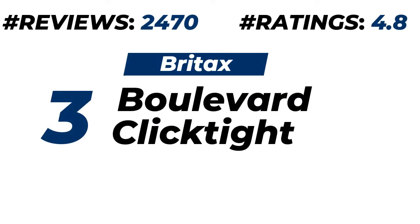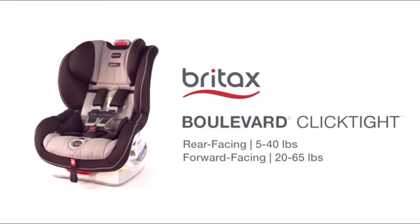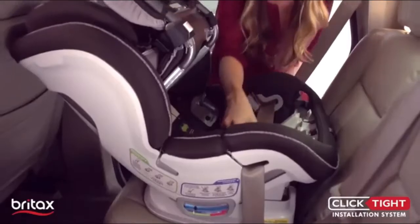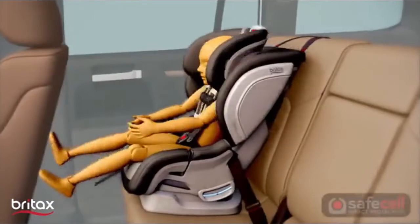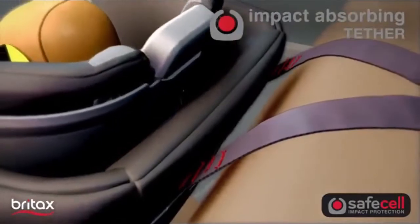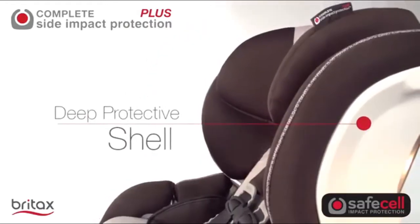Number three: Britax Boulevard Click Tight Convertible Car Seat. About 2,500 customers provide ratings of 4.8 out of 5. Please check the description for price and more details. The Britax Boulevard Click Tight Convertible Car Seat features an easy rear-facing installation system for 5 to 40 pounds and forward-facing installation for 20 to 65 pounds. It has SafeCell impact protection provided by an impact-absorbing base, steel frame, harness and tether to protect your child in a crash. It also provides complete side impact protection via a deep protective shell and energy-absorbing headrest.